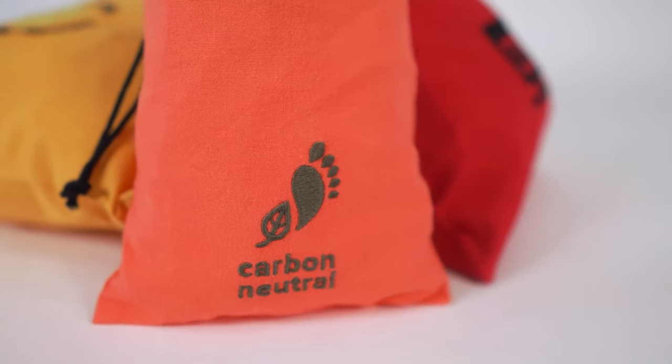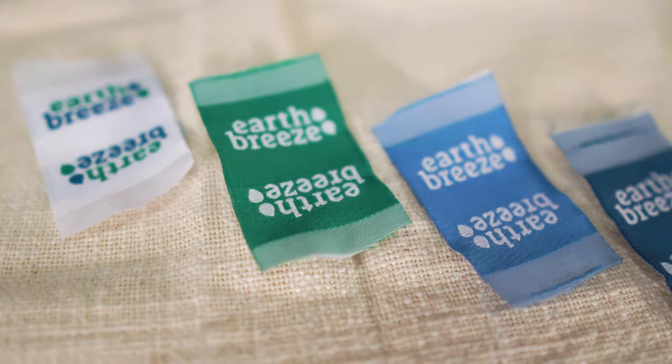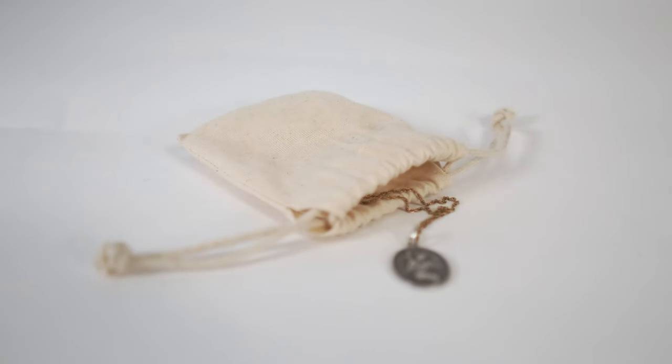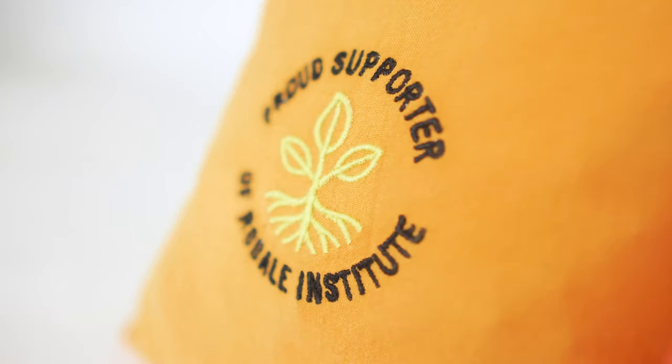We can brand these bags with print, embroidery, woven labels, hang tag, or any other customization. You can use these bags for packaging and promotional needs.